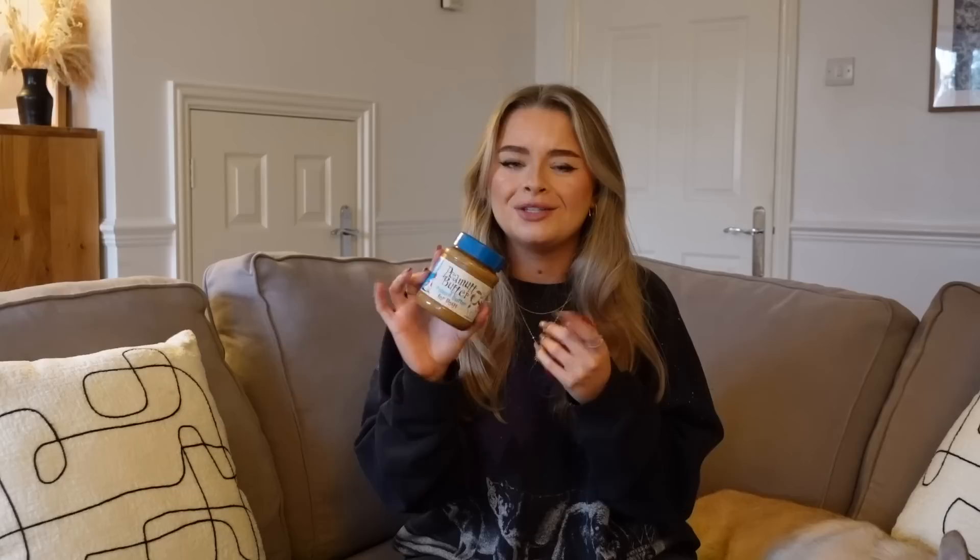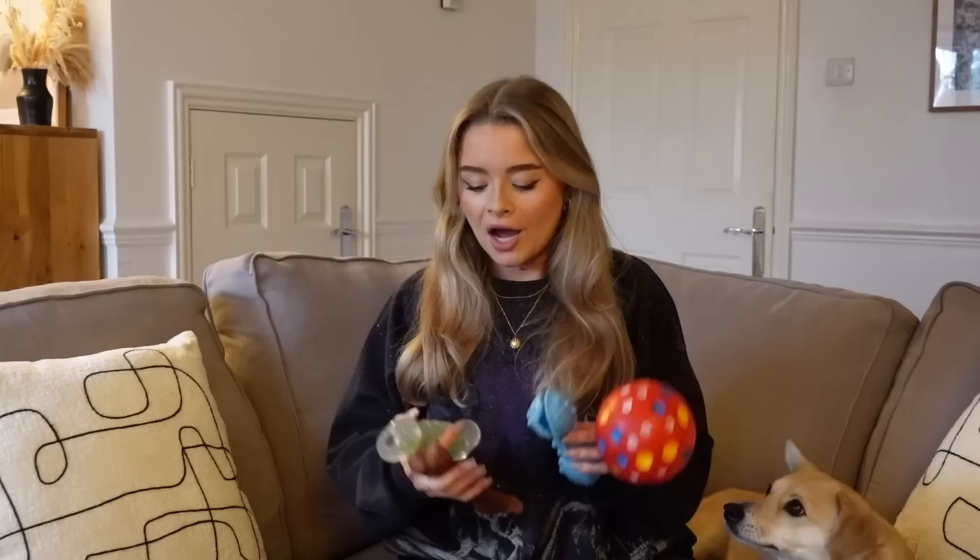Moving on to toys and entertainment. I'd recommend a Kong to everyone — it's a very tough toy available in different sizes and softnesses, with a hole in the middle. You can fill it with specific Kong treats, regular treats, or dog peanut butter. Dog peanut butter is peanut butter without the sugar and salt of regular peanut butter. A little in a Kong or on a lick mat really helps keep a dog entertained. You can also fill the Kong and freeze it — great in summer as something cool to chew on.